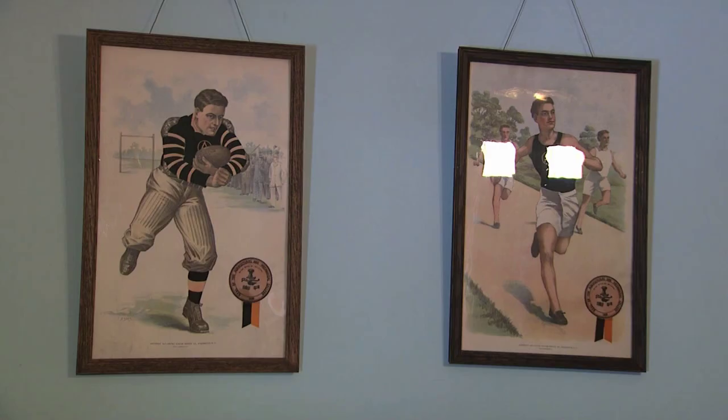OSU alums might enjoy this campus picture from the early 1900s or the sports awards that line the walls of another bedroom. Above each door, a transom window was used to keep the air circulating through the spacious home.